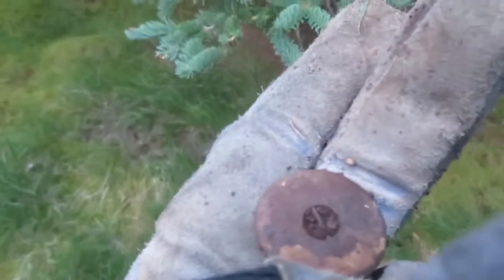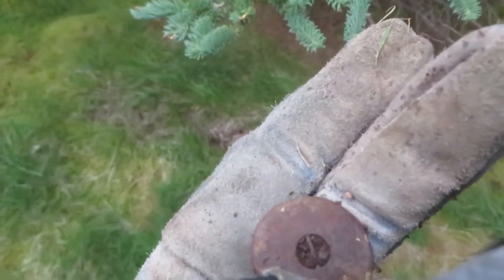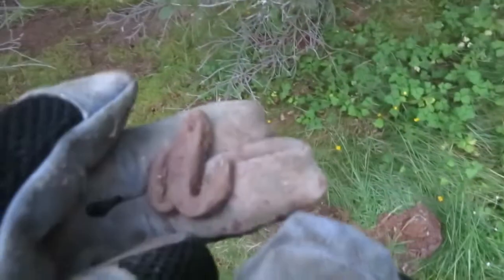Well, I thought I had a coin but it turns out it's a copper washer. I'm making my way down towards the tree line, down this little hill — let's see what's there.